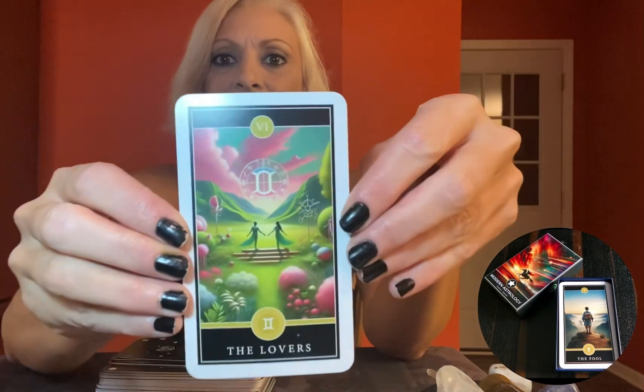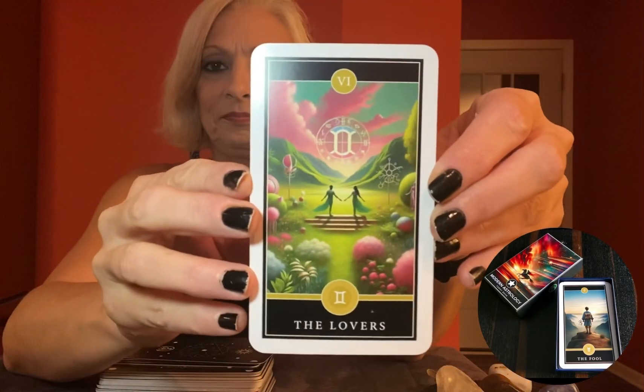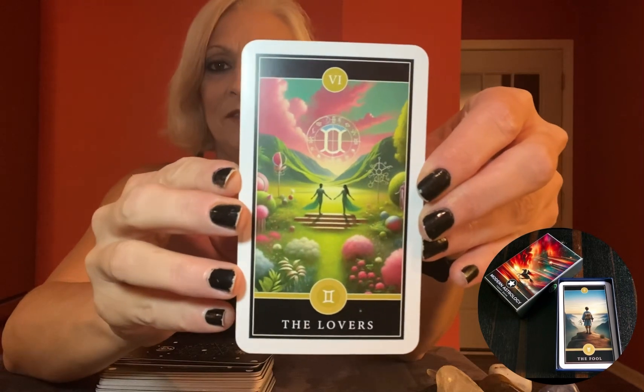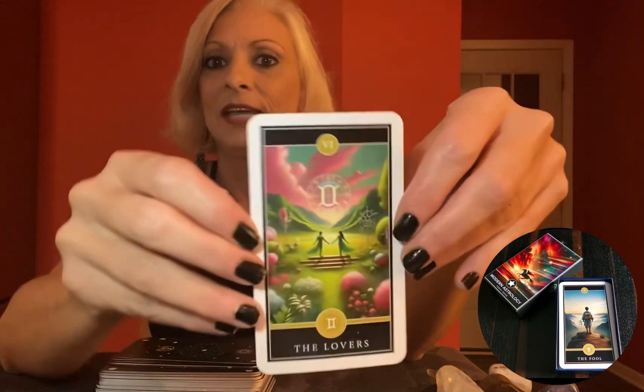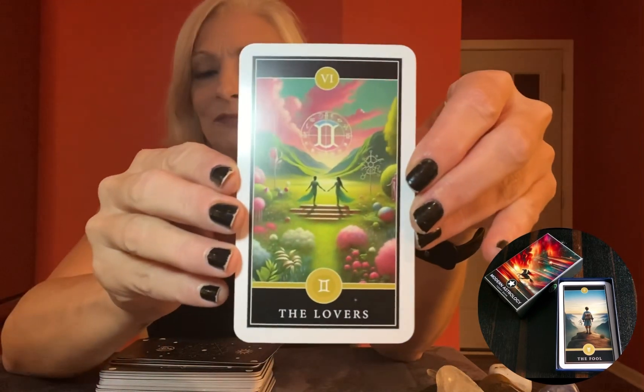Let's check out the Lovers card. This one is perfect for manifesting your soulmate or coaxing that crush to reply to your text. Love is in the air, people, so keep those vibes flying high.